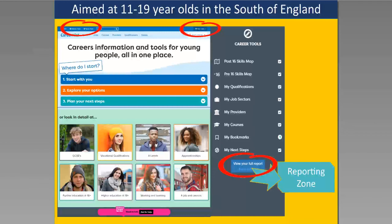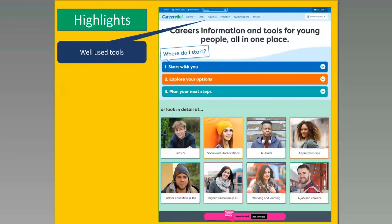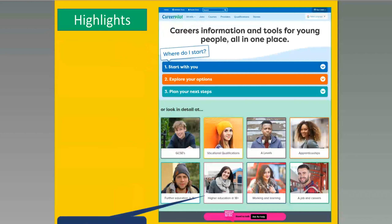The advisor zone and parent zone can be accessed without logging in — you can go straight in. Some highlights of Career Palette if you're not familiar: we've got popular tools like job sectors, 800 job profiles, course search, provider search, qualification planner, and over a thousand video stories, all in our top bar.